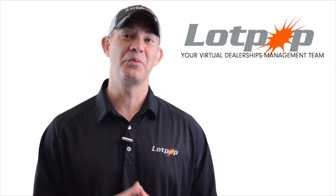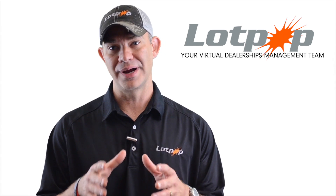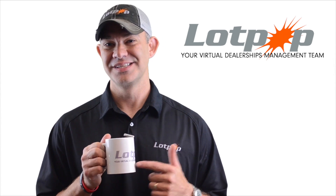Hey, Jason Rice with LotPop, and this week's tip, I want to go over branding and marketing. I think there's a lot of dealerships missing the mark on branding their store when they're listing their inventory, so stay tuned.